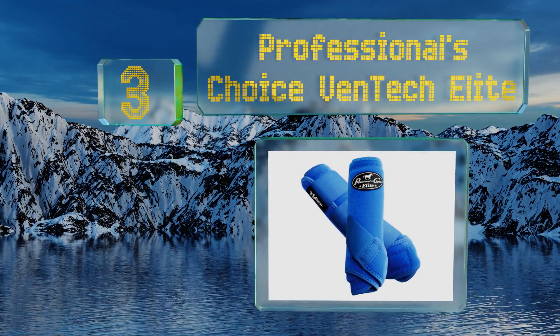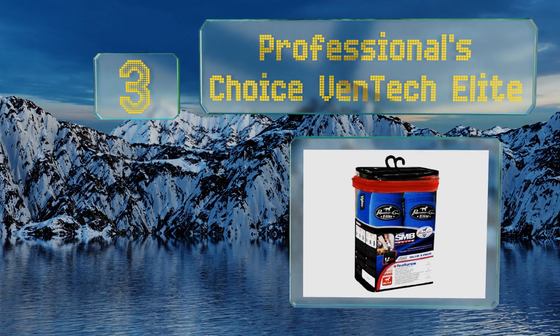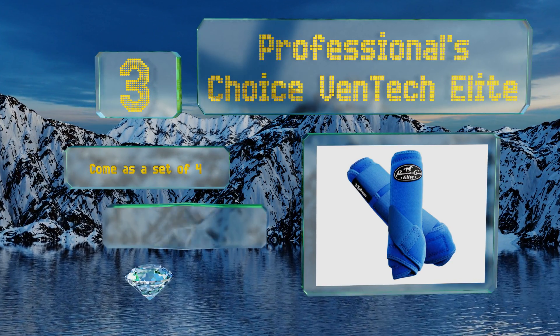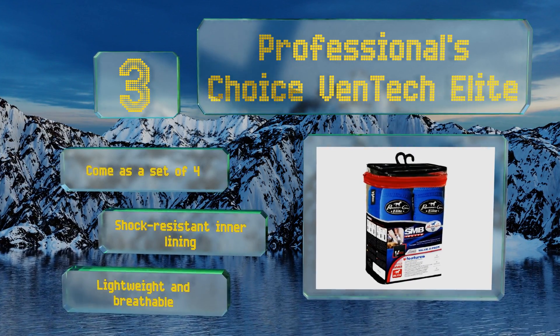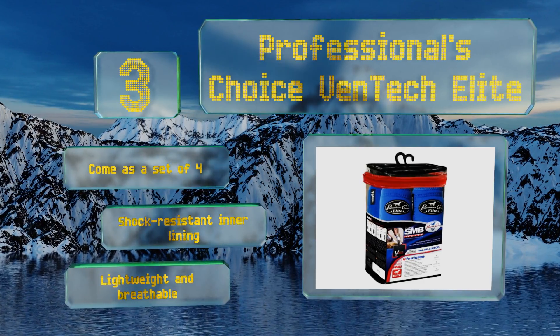Nearing the top of our list at number three, give a horse the benefit of full coverage and 360 degrees of impact protection with the Professional's Choice Ventek Elite. The exclusive limestone-based neoprene construction helps to prevent hyperextension of the fetlock joint, improving overall balance and support. These come as a set of four with a shock-resistant inner lining, and they're lightweight and breathable.